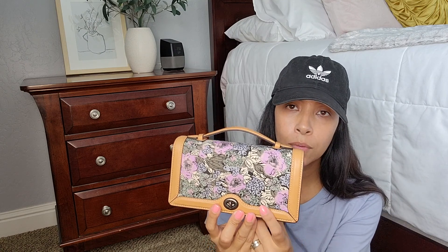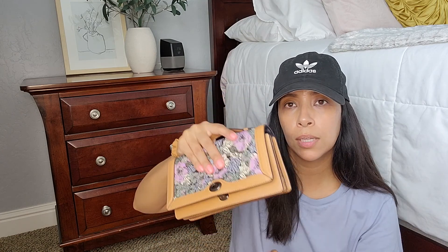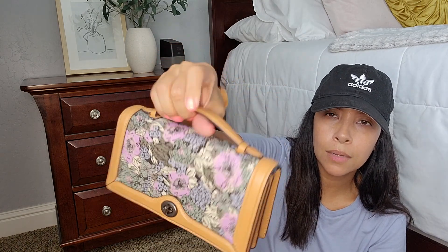And then matching that is the Coach Riley in the same floral print — this is like a wallet on chain. You can use it as a wallet or just what it is, a wallet on chain. It does come with a chain and it holds a bunch of cards, or you can hold it as a clutch. I love this color — the whole print is so pretty.